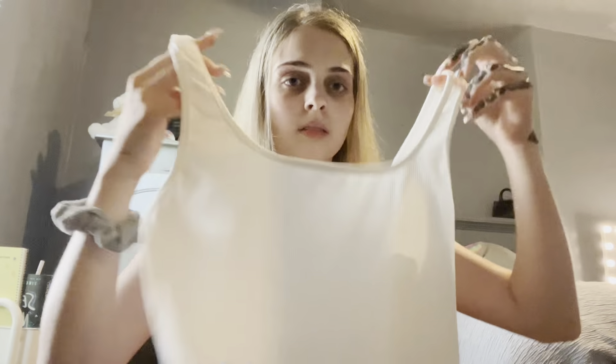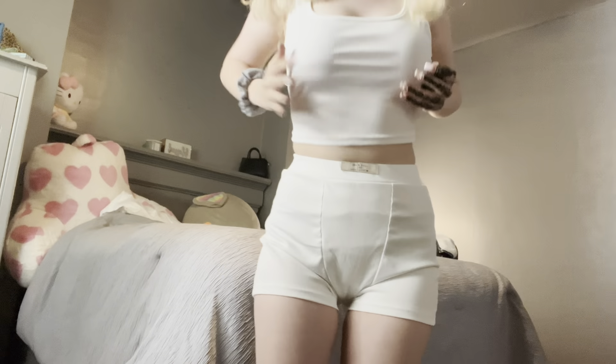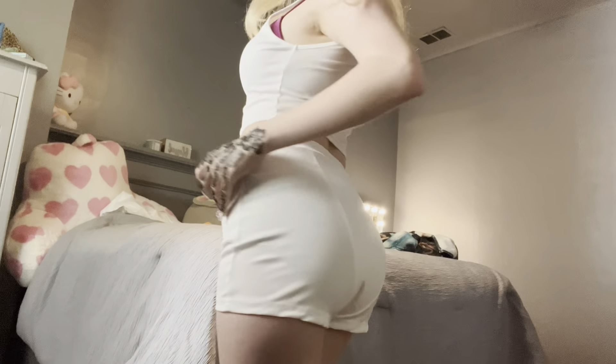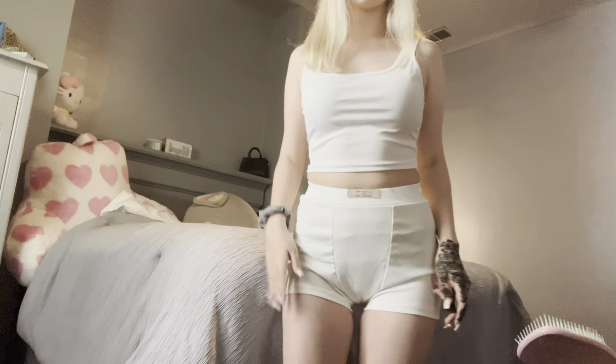Next up we have this white set — this is the top and this is the bottom. It looks see-through — I really hope it's not. I'm about to try it on. This is so cute — I love this set so much. 10 out of 10.